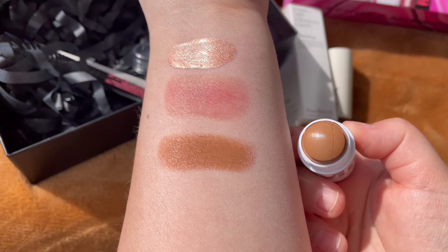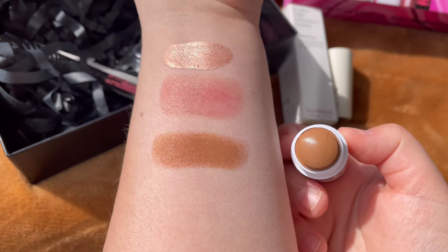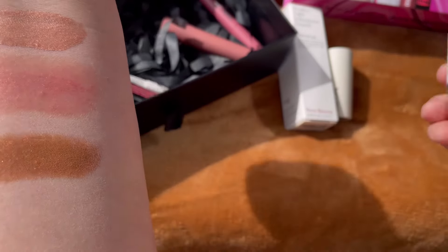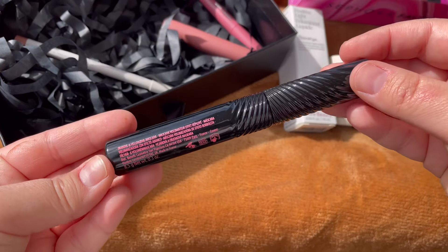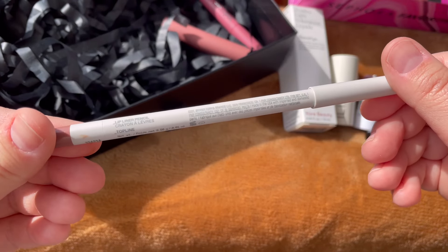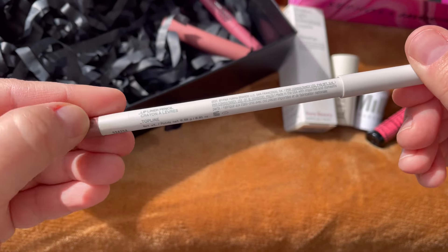The bronzer came to me a little bit broken but it's okay, I can still use it. Then we have a full-size Benefit Fan Fest mascara in hyper black — I won't open it.